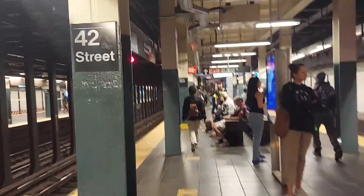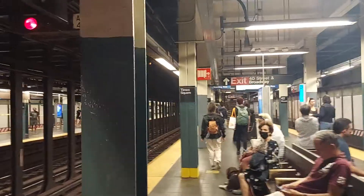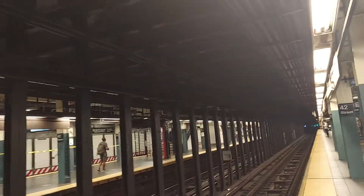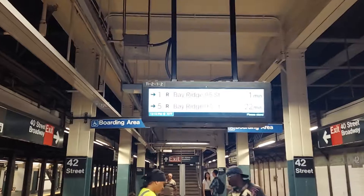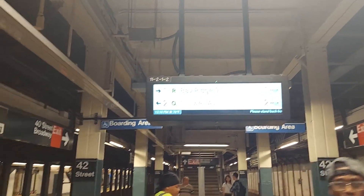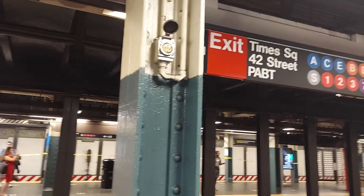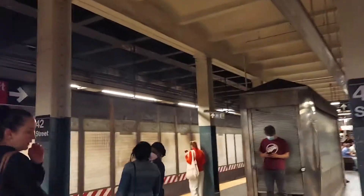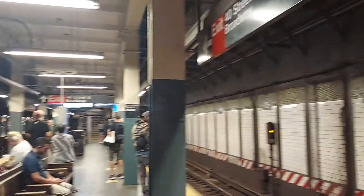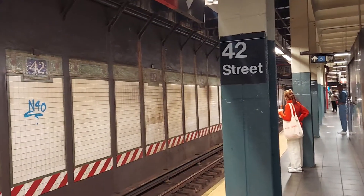Looking for a countdown clock. Four minutes. I just want to check a map, make sure.